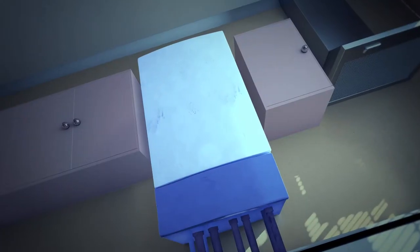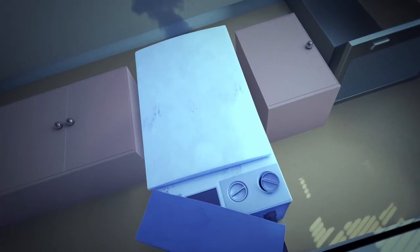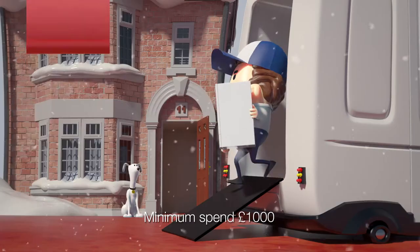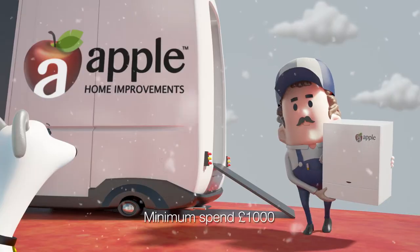Now's the time to replace that old inefficient boiler. Get more heat for less fuel and save money on your bills with an A-rated energy efficient boiler from Apple. Right now, Apple are offering a £500 scrappage allowance when you replace your old boiler.